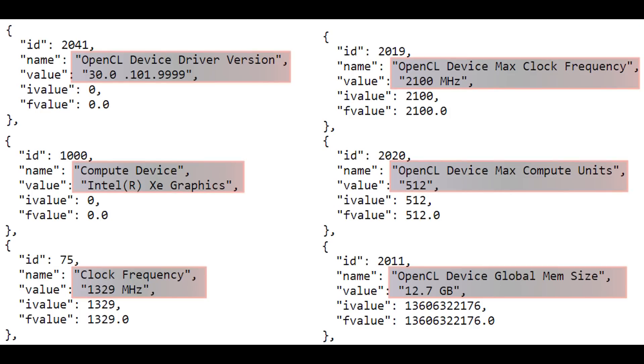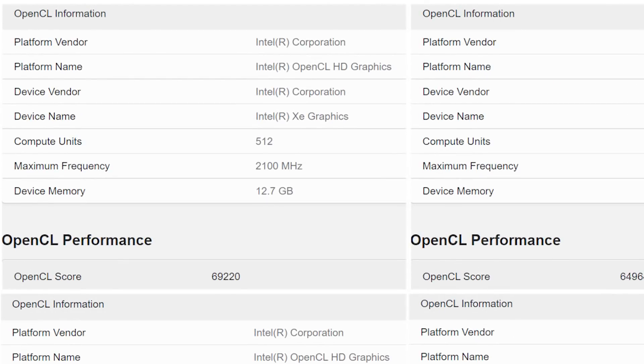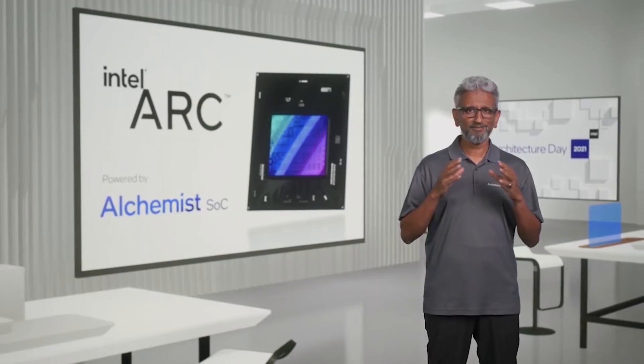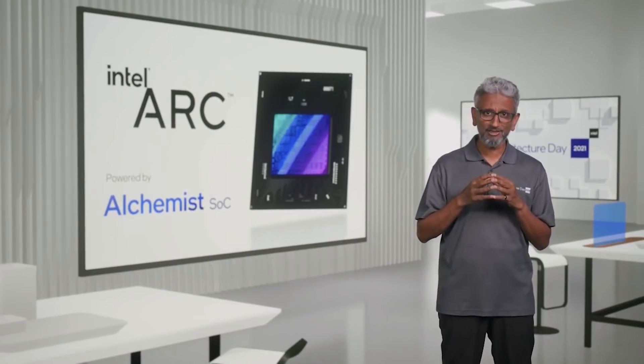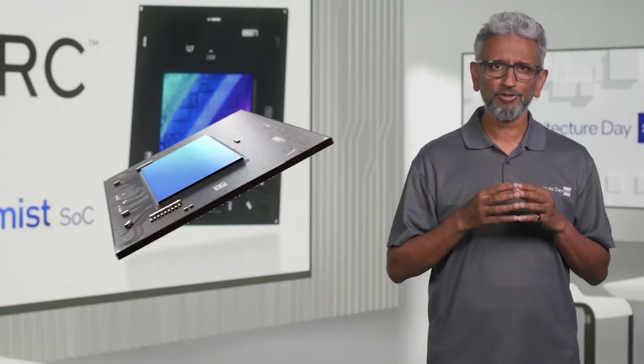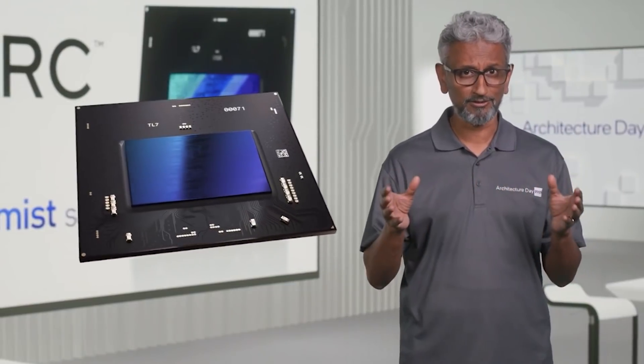Now this specific entry is eyebrow raising for a couple of reasons. The first is that it's 512 execution units, which we believe is the flagship SKU. However, there are a couple of interesting caveats. The first is that the amount of memory is being reported as just 12.7 gigabytes, which is wrong — it's obviously being misreported. We believe that the highest end SKU has 16 gigabytes of memory, which makes sense given it's going to release next year. So there's obviously something off going on with Geekbench or this particular sample.